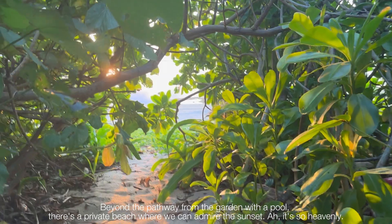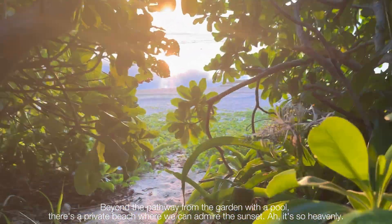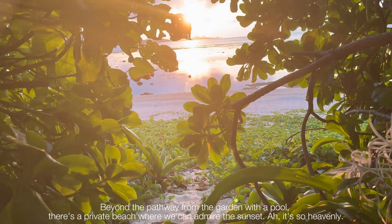Beyond the pathway from the garden with a pool, there's a private beach where we can admire the sunset. Oh, it's so heavenly!